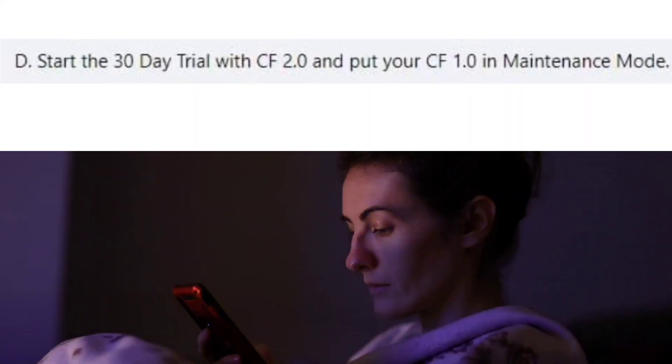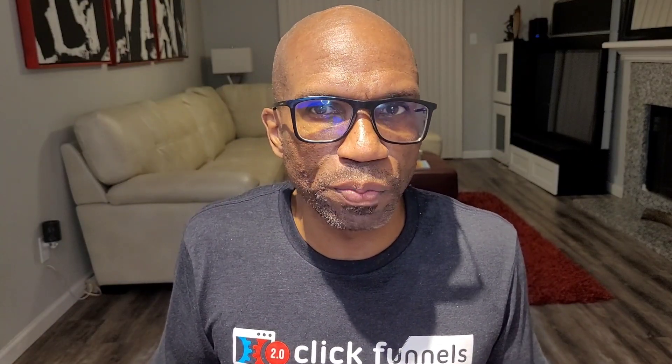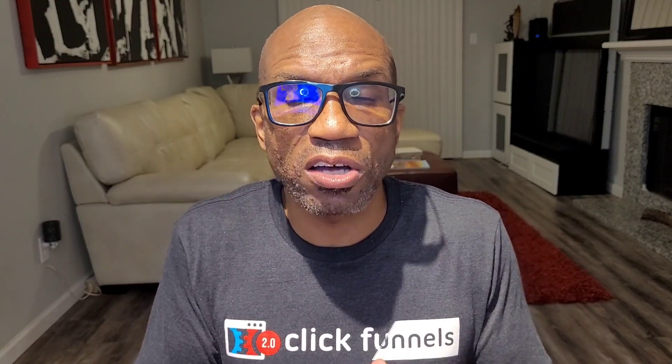Option number four: start the 30-day trial with ClickFunnels 2.0 and when the trial is over, put your ClickFunnels 1.0 account into maintenance mode. There has been mention of a maintenance fee but no mention of how much that fee will be — check the comments below for any update. When you put your account into maintenance mode, you can still access your funnels but you cannot edit them in any way. So whenever you want to change a price, update an image, or fix an issue a customer found, you will not be able to make any changes. I don't think this is sustainable for a working website or funnel.